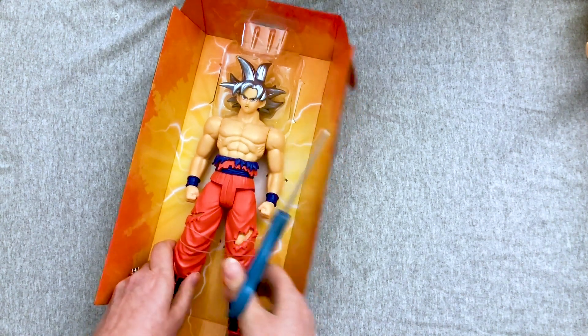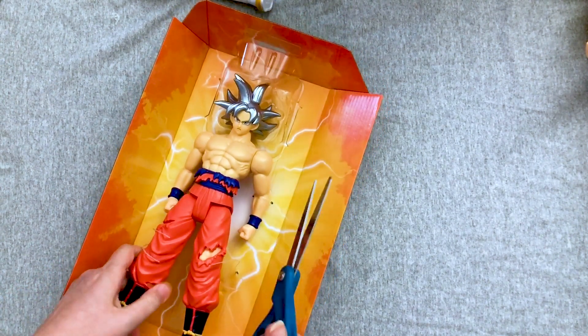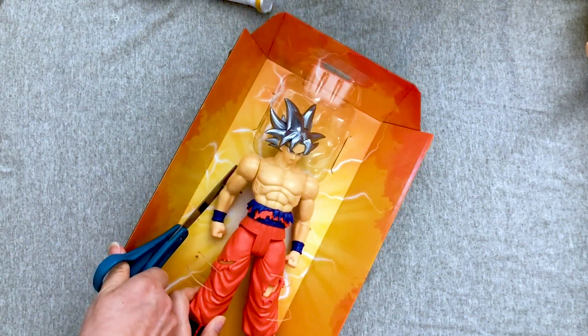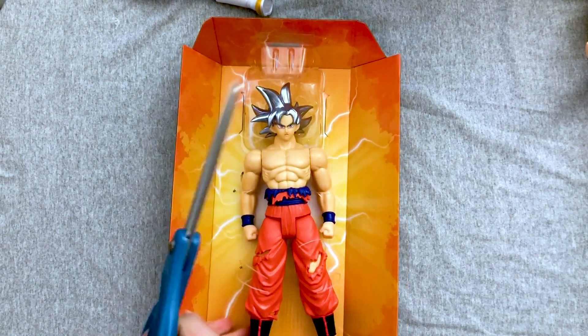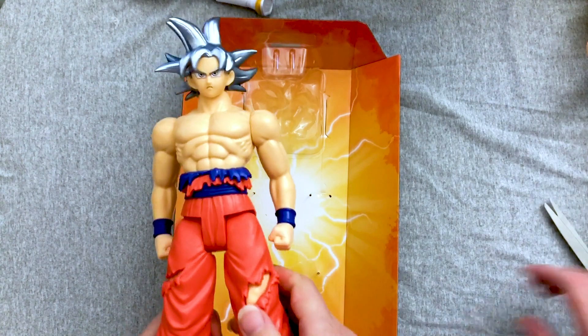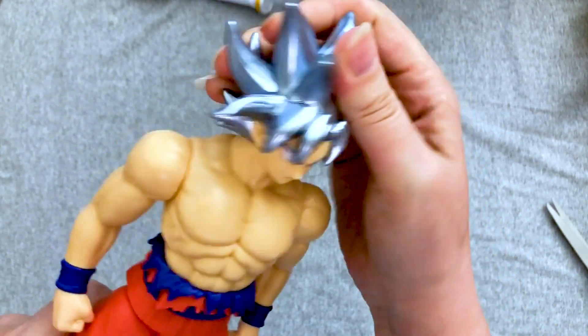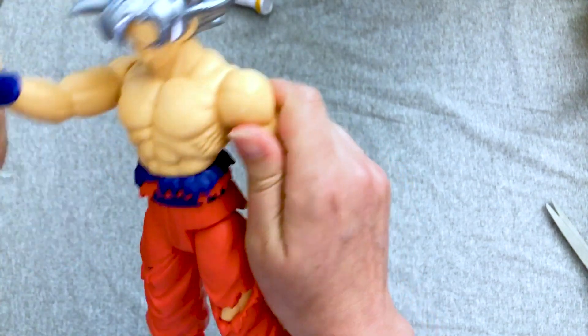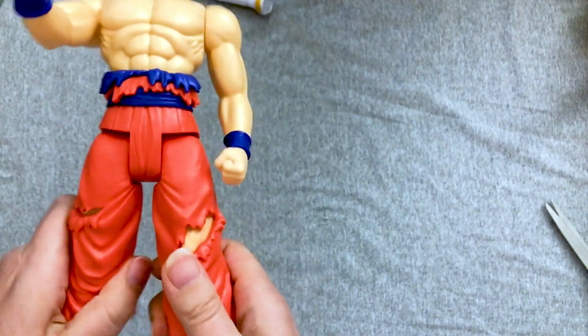Oh, she's already got two kids — I'm not sure she wants any more. And a grandbaby. She's a grandma now. Not taking these scissors to the new house. So, again, he's got really good neck articulation because his hair is not covering the back. Same arm articulation, same leg articulation.